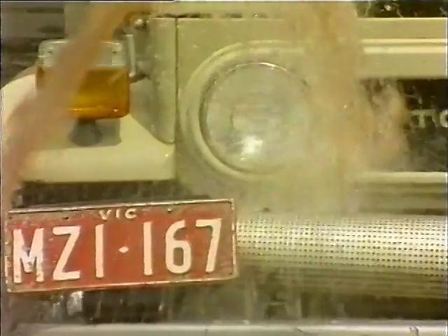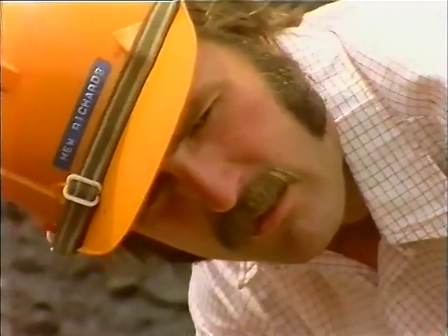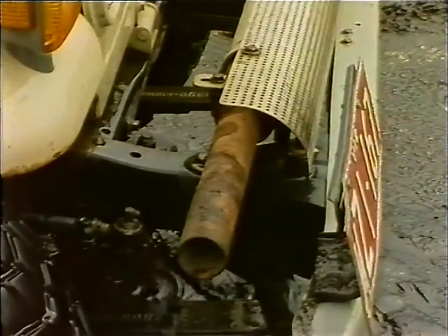Reckless driving not only endangers your life and those of your passengers, but increases the possibility of fire.